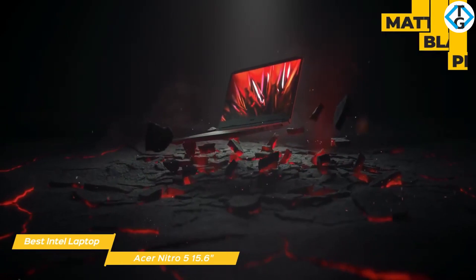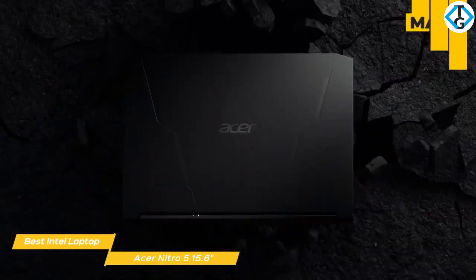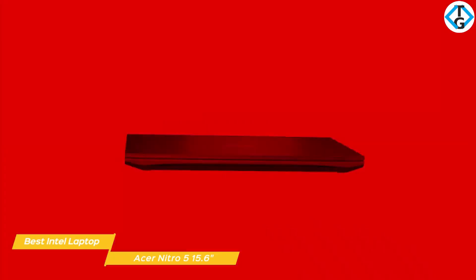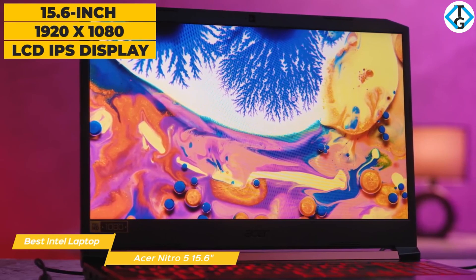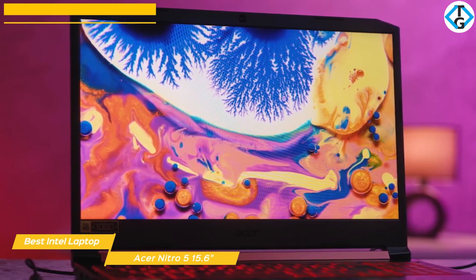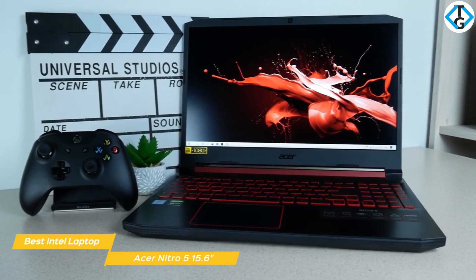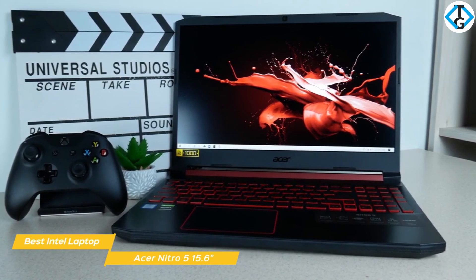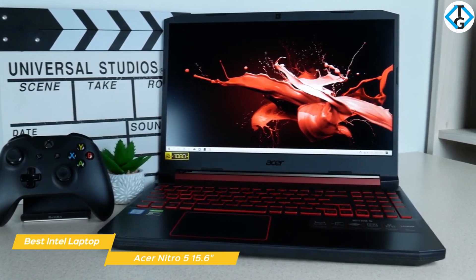This laptop is clad in matte black plastic and is accented by a red hinge, red keyboard backlighting, and frame around the touchpad. The lid and deck feature clipped corners that create sharp edges, giving this budget gaming laptop a more premium look. The 15.6-inch 1920x1080 LCD IPS display offers plenty of screen space by shrinking the chassis bezel to a miniscule 0.3 inches. Color accuracy is very good, covering 103% of the sRGB gamut, and brightness is also quite good at 275 nits, making it suitable for most artificial lighting conditions.